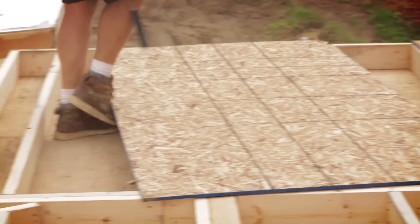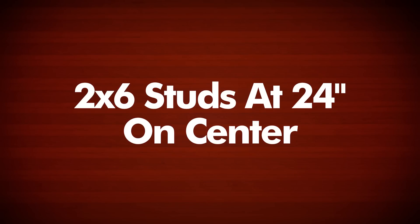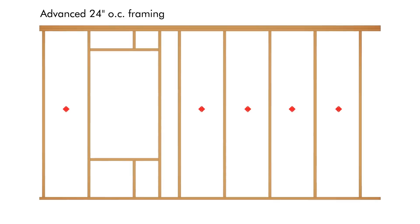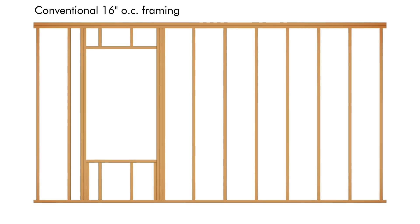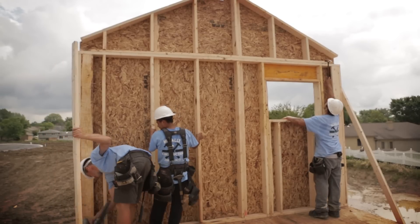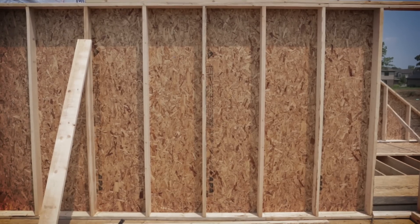Let's take a closer look at how advanced framing techniques are implemented in this home. There are a variety of advanced framing techniques that can be incorporated as a whole package or individually. One technique that can be used with 2x6 studs is wider stud spacing. This house uses 2x6 studs spaced 24-inch on-center instead of 2x4 spaced at 16 inches. This reduces the number of pieces to install while providing increased space for more insulation. Building with 2x6 studs spaced 24-inch on-center is an easy adjustment.